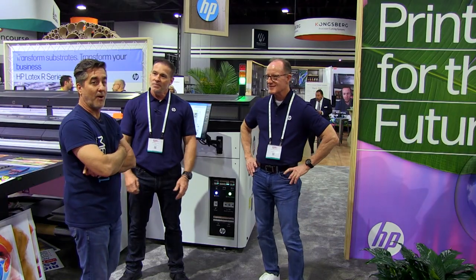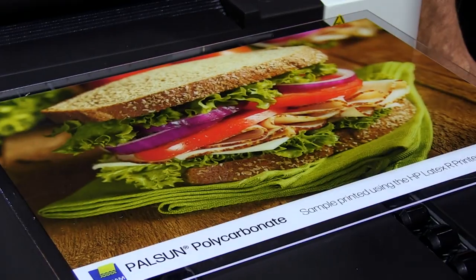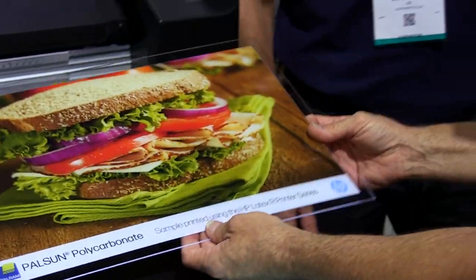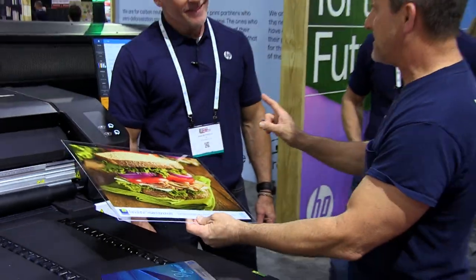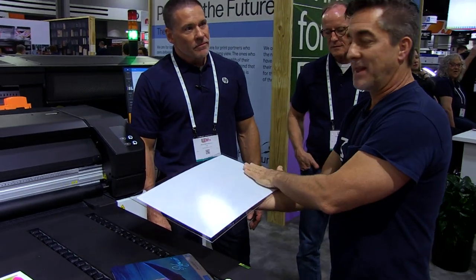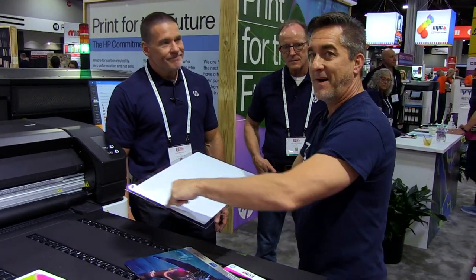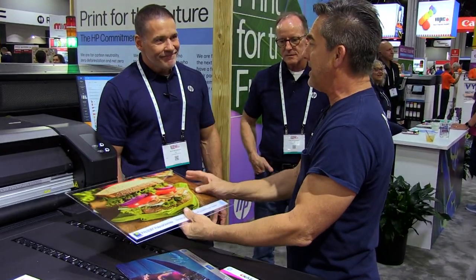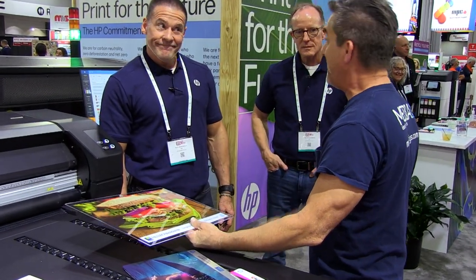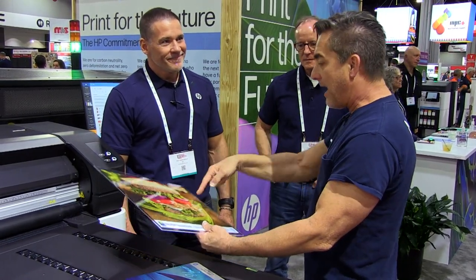Hey Rick, we're going to have to blow out our walls in our production room to get this thing in there. That's an amazing machine. Let me tell you a little bit about this clear acrylic here. We've been doing this for years — how we do it is we reverse print our image on clear 3M, then come back over top of it with a white piece of vinyl, drop it on there, and you get this product. It's a real pain and we're using a whole lot of materials.